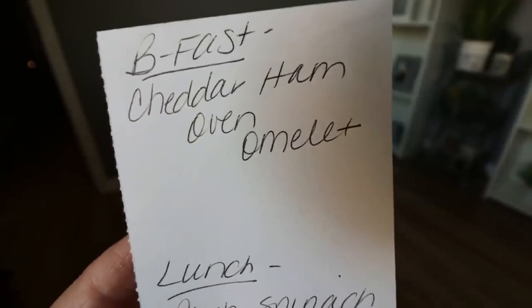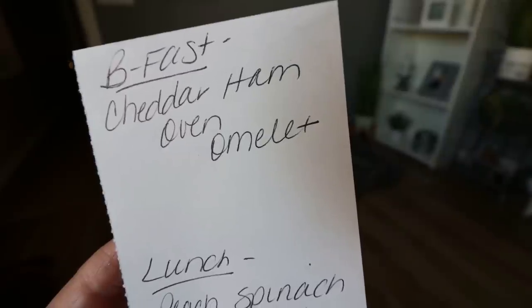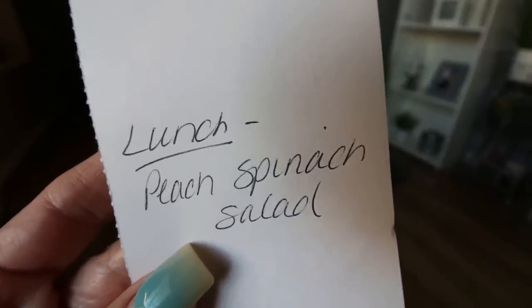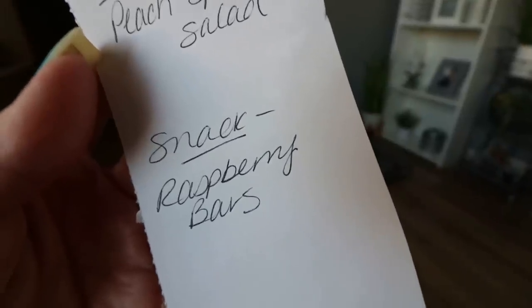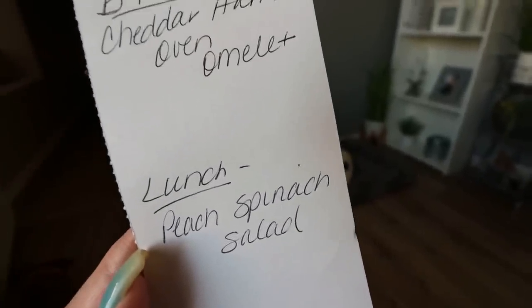Here's what you'll be seeing in Monday's meal prep. For breakfast, I'm doing a cheddar ham oven omelet — basically making an omelet in my oven packed with protein. For lunch we're doing a peach spinach salad, since I've been on a big salad kick. And then I'm making raspberry bars — these are like raspberry oat bars that you get at a bakery. Super excited for that. Stay tuned on Monday for all three recipes.